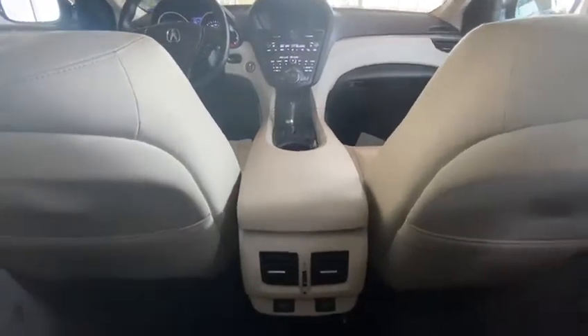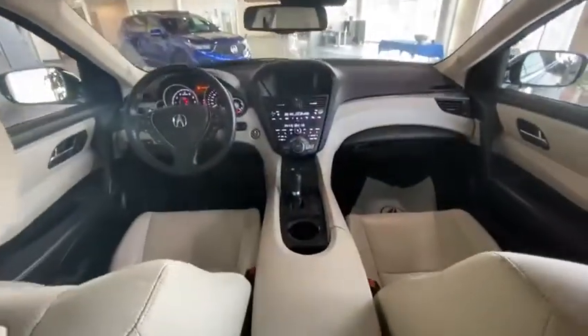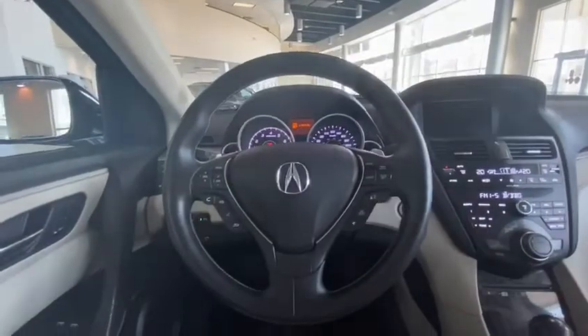Taking a look inside the ZDX, it's very clean and nice. You've even got heated rear seats for rear passengers. And take a look at that front row — here's a look at the steering wheel, very comfortable.